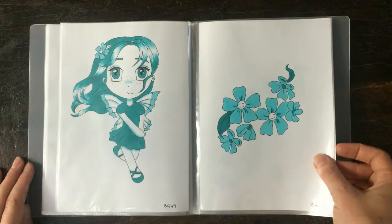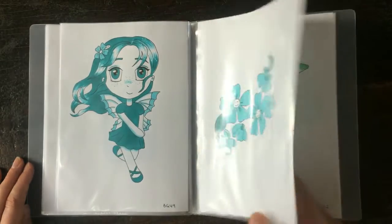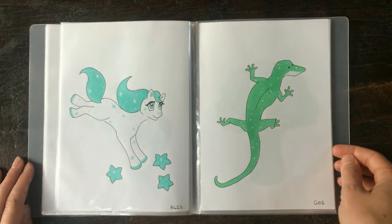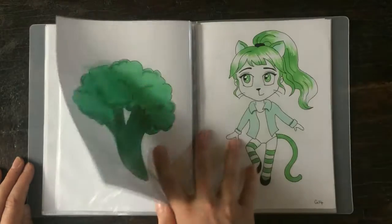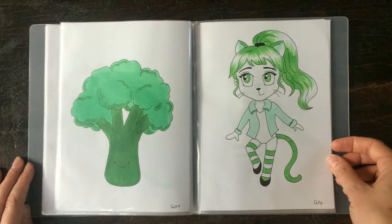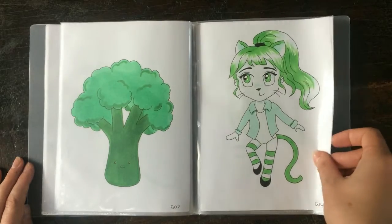This challenge was really fun because I kept it more simple. I found it more enjoyable than Inktober and I also preferred having the colours as a prompt rather than a word prompt, so I really enjoyed it and I'll probably do it again next year.